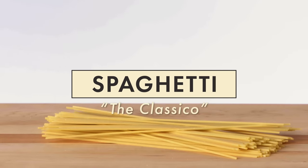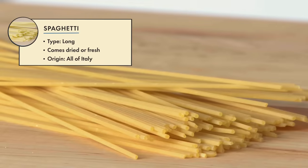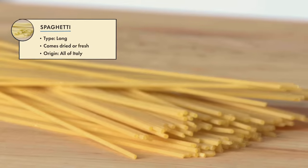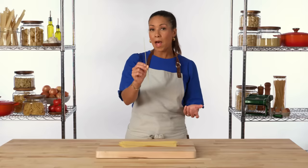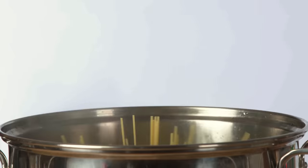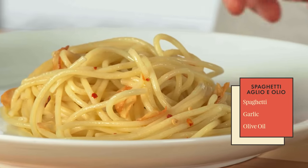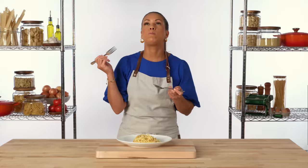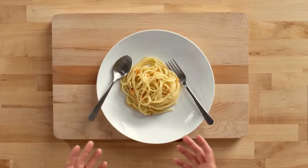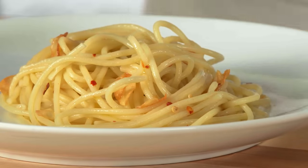Spaghetti is a long pasta. It's thicker than angel hair but thinner than bucatini. It's like a long string — hence the name spaghetti, because spago means string. Here we have a traditional spaghetti aglio e olio. This is a very simple and very traditional dish. The beauty of this dish is in the simplicity of the ingredients.